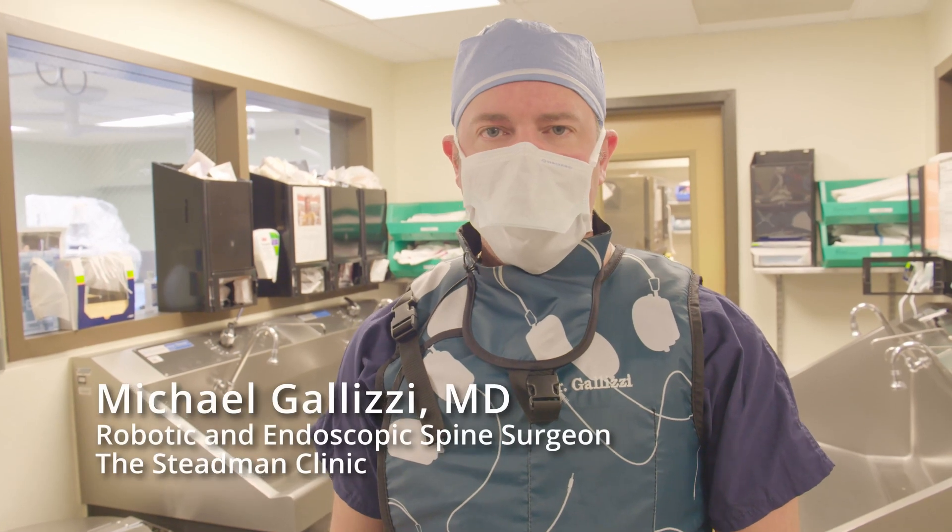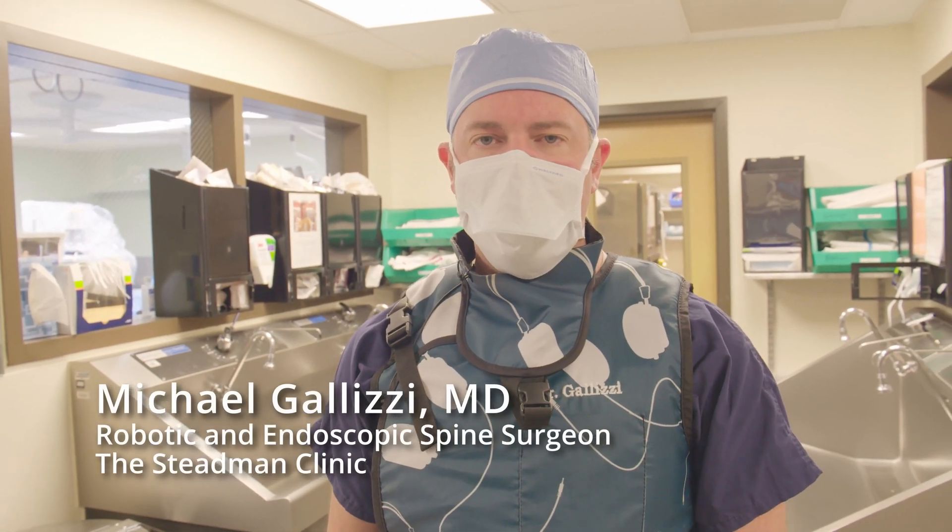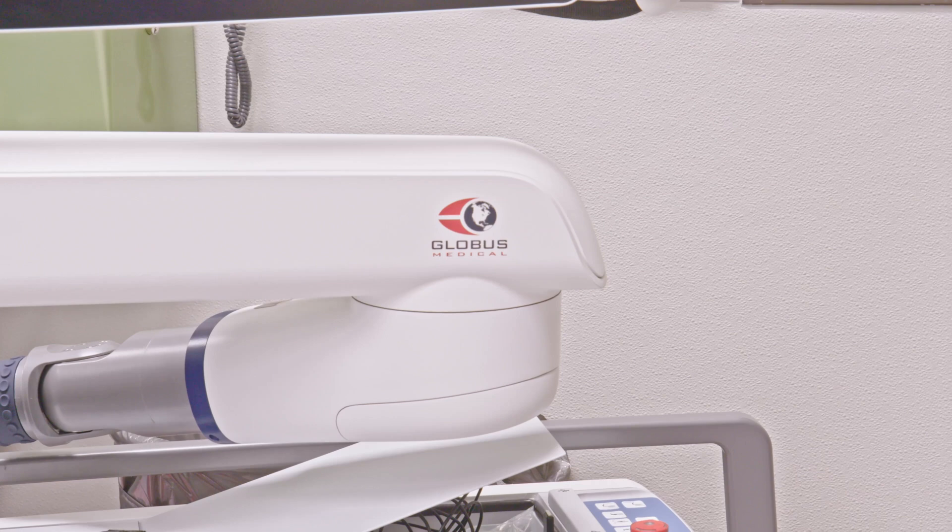Hello, I'm Dr. Michael Glizzi from the Stedman Clinic in Vail, Colorado, and we're doing our 200th robotic spine case here.